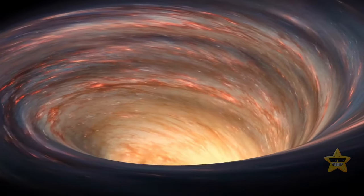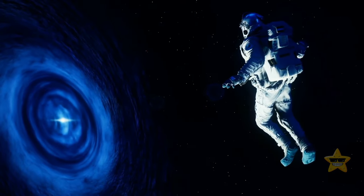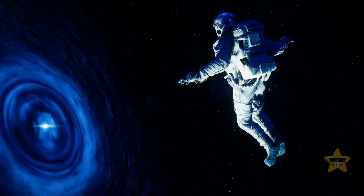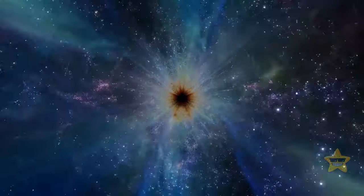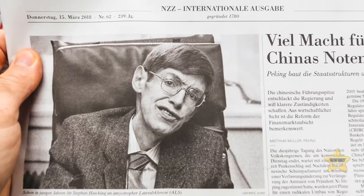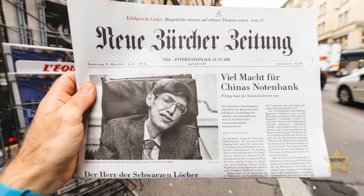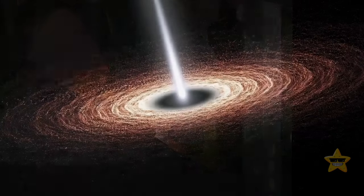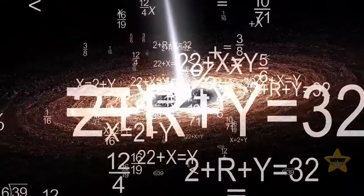Black holes are like the ultimate vacuum cleaners of the universe, and even if someone ventured into the great unknown to study them, we would never know the result — the scientists just wouldn't make it back. People have long believed that the only thing black holes can do is devour. But back in 1974, Stephen Hawking said black holes can shoot out some light of their own. This phenomenon was later named Hawking radiation, but nobody has ever actually seen this mysterious radiation in real life, so it remained a theory.